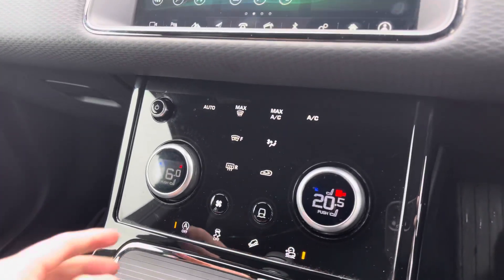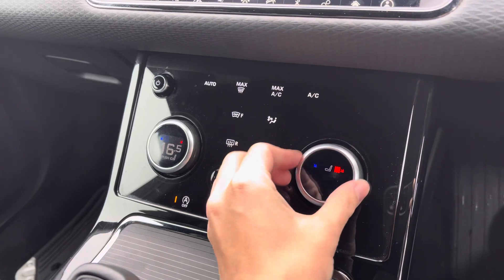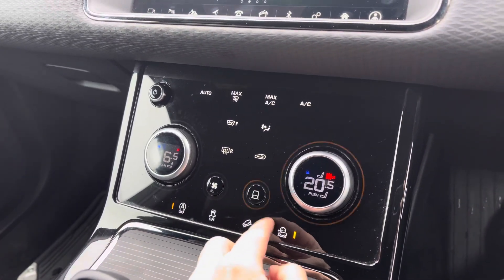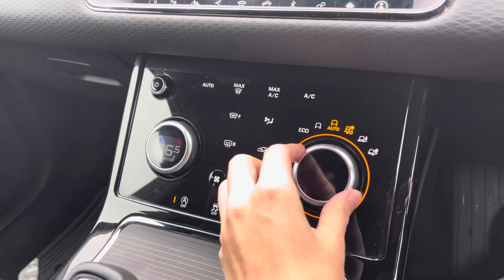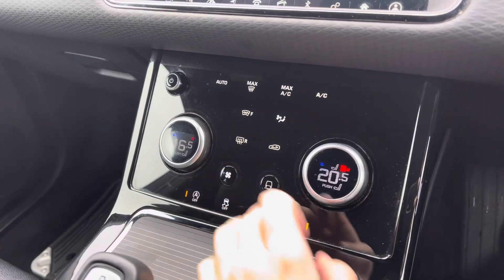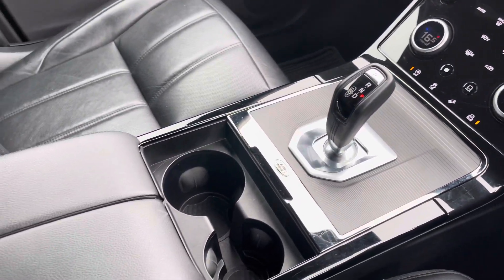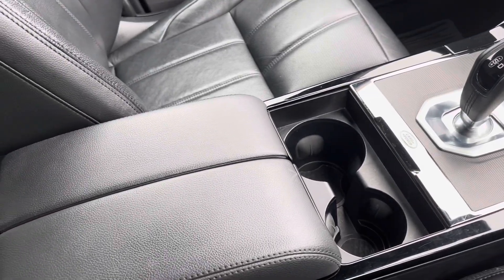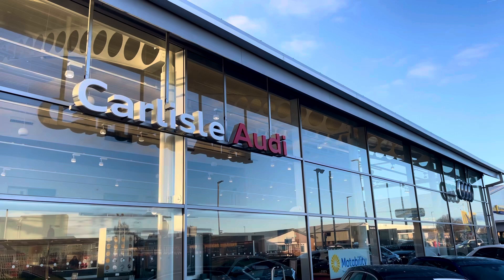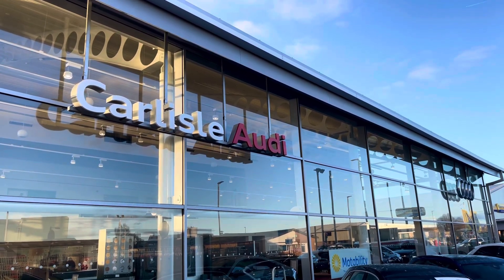Making our way down, you've got your dual-zone climate control and front heated seats. You've got your drive modes, which can be flicked through here as well, as well as your air conditioning. You've got your automatic gearbox, Land Rover detailing and your central armrest there with storage underneath. For more information on this vehicle or to arrange a test drive, please call us on 01228 371 516 or enquire online now. Thank you.